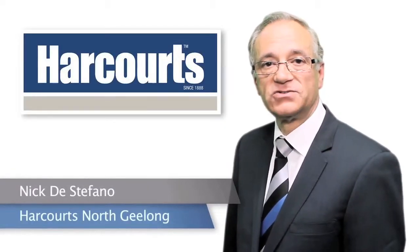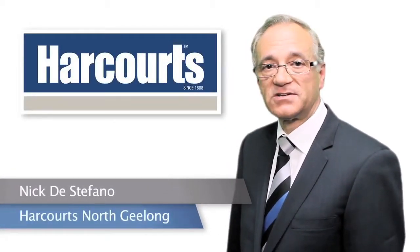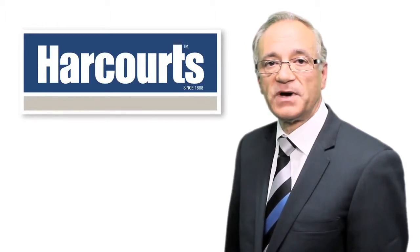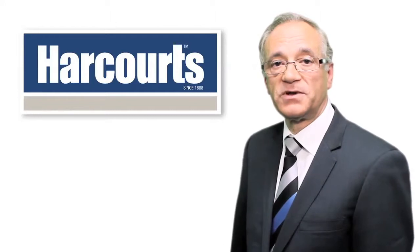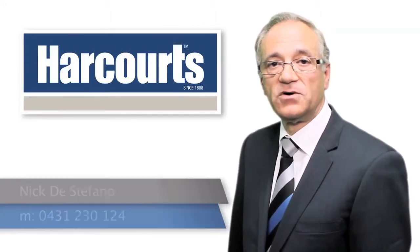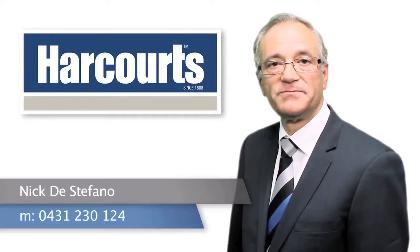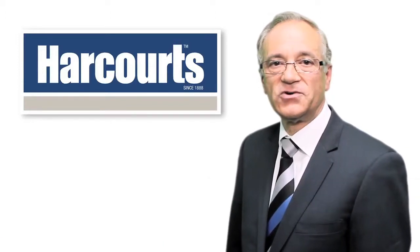Hi, I'm Nick DiStefano from Harcourts North Geelong. Thank you for taking the time to view this video. If at the end you would like more information on this property or any other property we have listed, please give me a call on 0431 230 124. Have a nice day and I look forward to hearing from you soon.